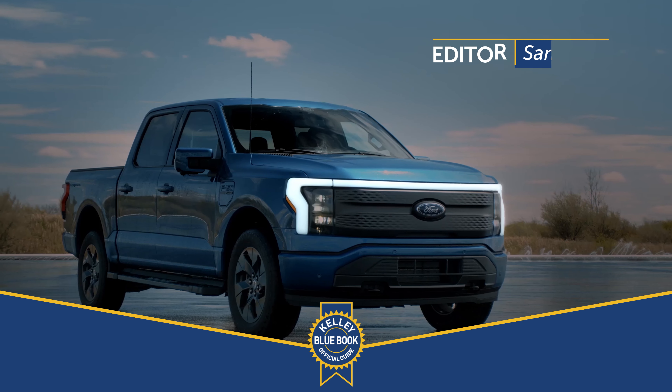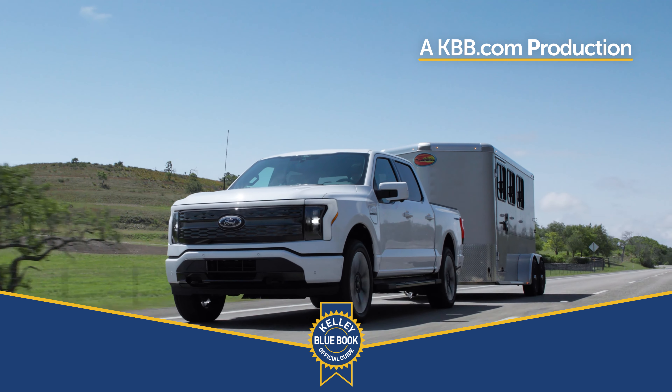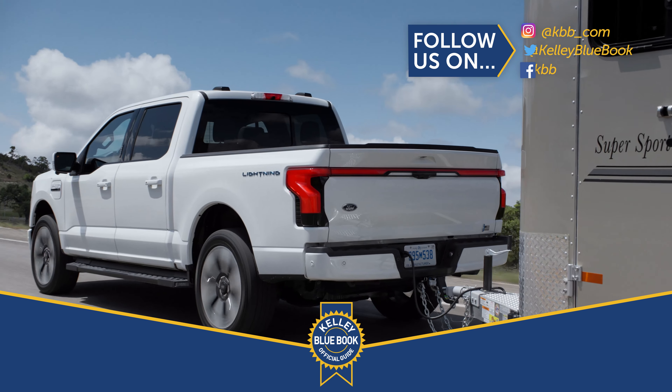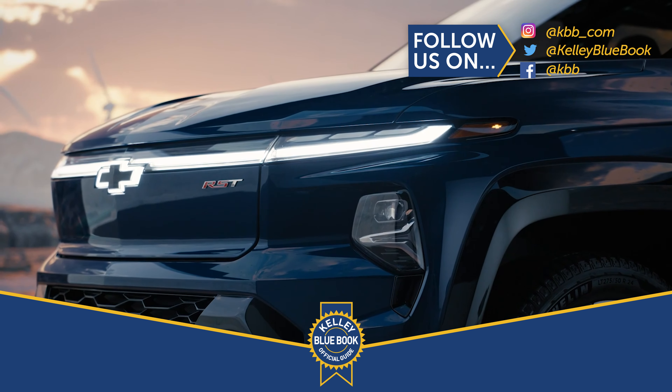If you can wait for them to become available, the Silverado EV is going to offer great capability, just at a potentially higher price. The F-150 Lightning has more secure storage space and delivers driving range that's going to be plenty for most buyers. We can imagine a lot of situations where the onboard scale and smart hitch would be invaluable tools for both work and play. Its starting price is quite reasonable and it's already on dealer lots — two compelling reasons to choose the Lightning. If you can't wait, the Ford is a no-brainer.